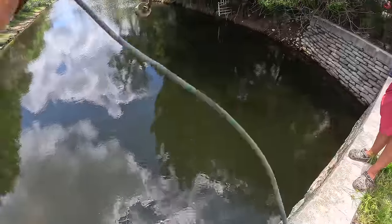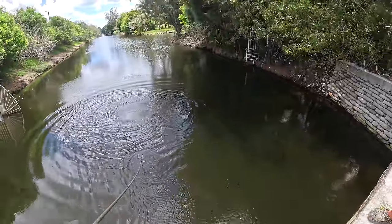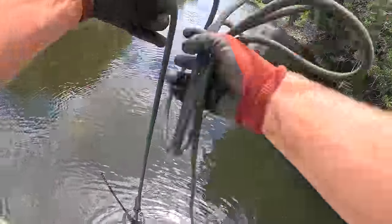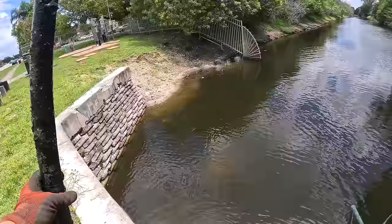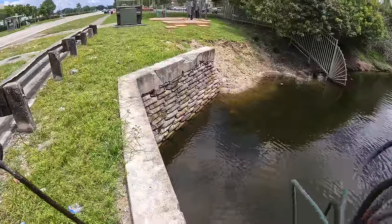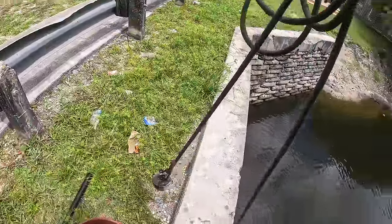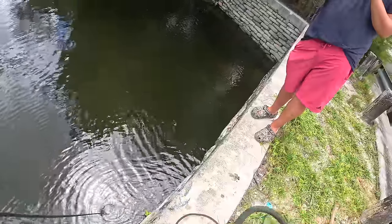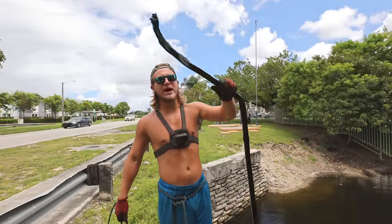All right, here we go. We're taking some blind throws right here — this isn't even the spot we were going to fish, but we're going to give it a go. Oh, is that something? It might be a stick. It is a... I don't know what this is, it's like a roller of some sort. We'll throw that in the bucket. At least we got something on the first throw. I got some scrap metal — straight down. Two throws, two finds.